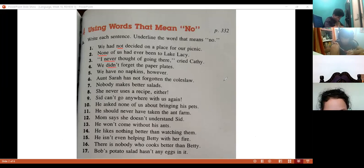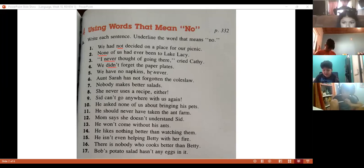Number five — Valentina. Read sentence number five and tell me the word that means no. 'No...' — the word that means no is 'no.' That's right, excellent.